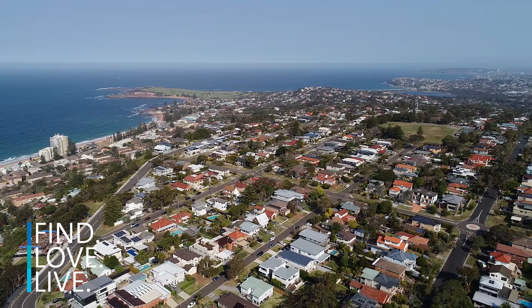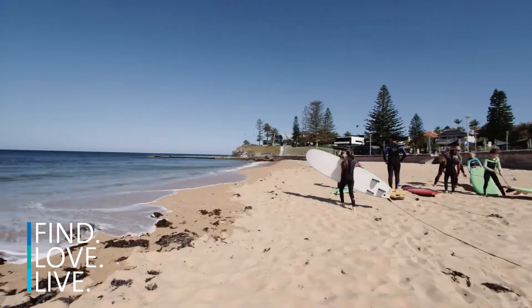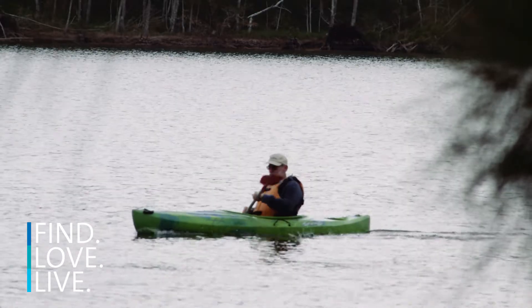Positioned on the highly sought after northern end of Collaroy Plateau, the local schools, shops, beaches and Narrabeen Lake Trail are only moments away.